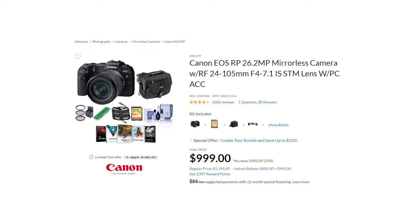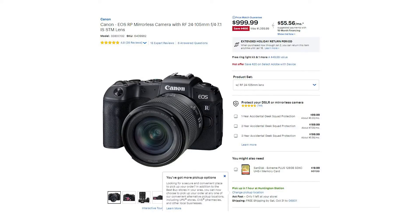I thought, that is a fantastic bundle. But then, out of nowhere, I went to Best Buy and they had the same camera — the EOS RP — for $999, and they had a bundle as well, but their bundle was a little different.